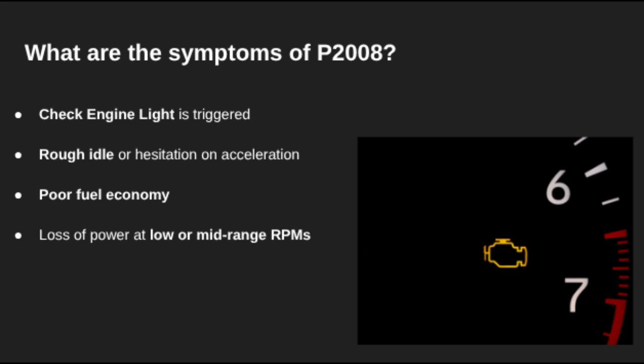So what will you notice if you're dealing with P2008? You'll most likely see the check engine light, and you might feel a rough idle or hesitation when accelerating. Some vehicles experience sluggish performance and a drop in fuel efficiency, especially at lower RPMs where the intake runners play a bigger role.